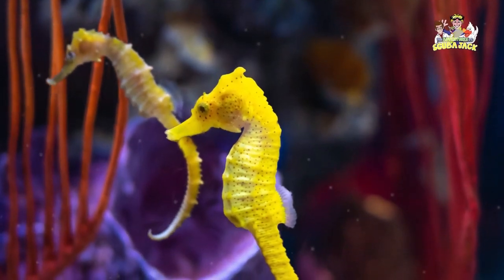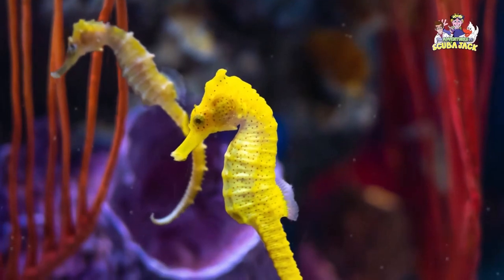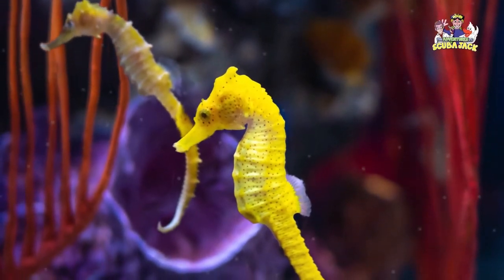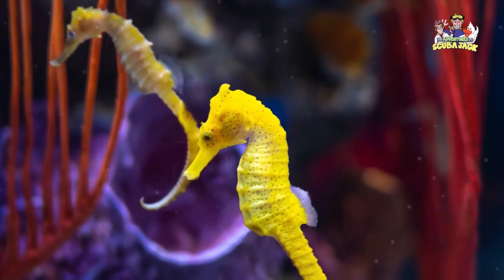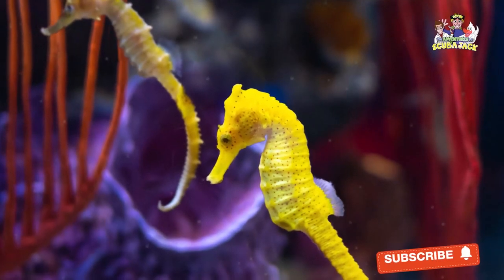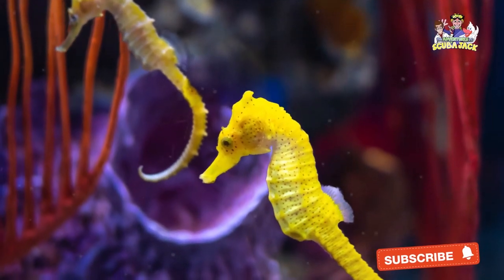But when seahorses catch something delicious, their work is not over. Seahorses do not have a stomach, so they have extremely simple digestive systems. Because of this, seahorses need to continuously hunt and eat. It can be exhausting, but the seahorse doesn't have a choice.